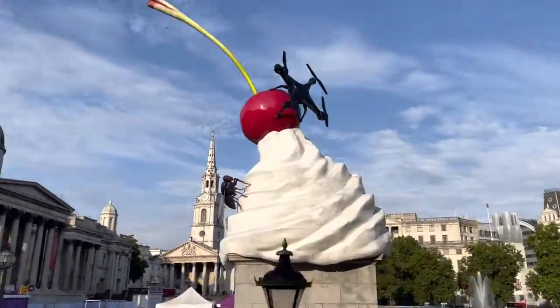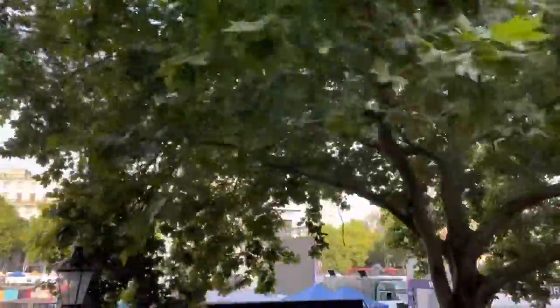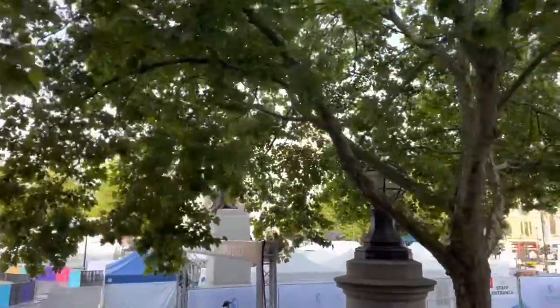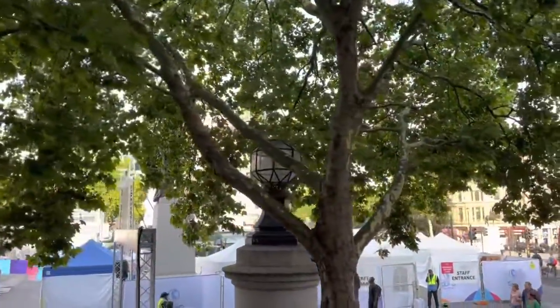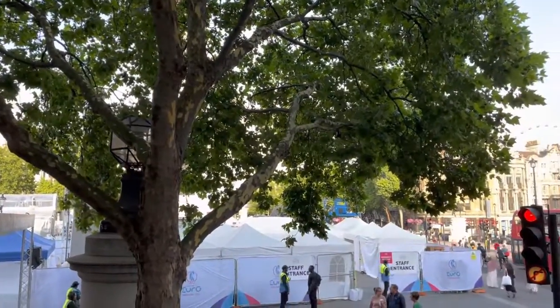There's always strange statues and monuments. And there is Nelson's Column. And we've just found out that behind these trees, behind these trees, Nelson's Column. Nelson was a captain of ships that lived in Portsmouth.